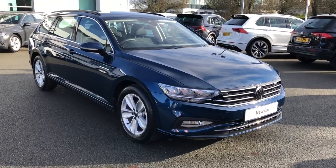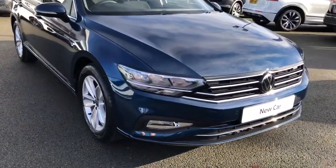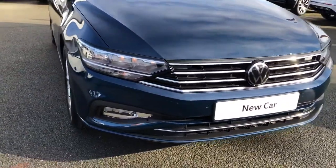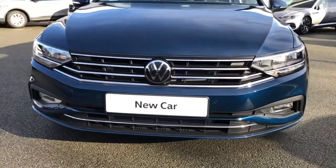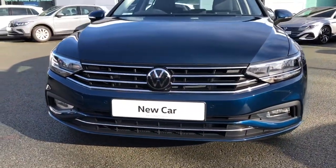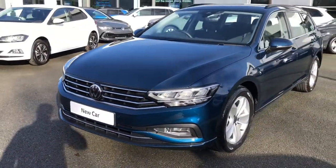This is the 2020 facelift model, finished in the SE Nav trim. The car comes with a stunning optional blue metallic paintwork and it's an ideal vehicle if you're looking for a practical family car — something for the holidays, for pets, or just an ideal workhorse.